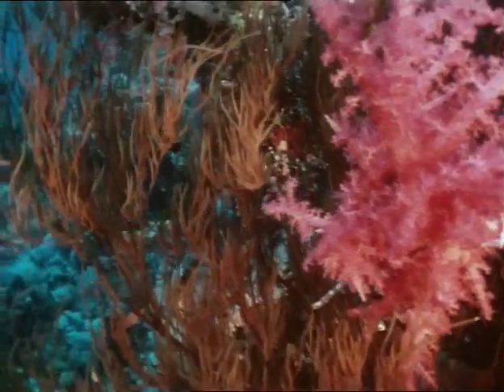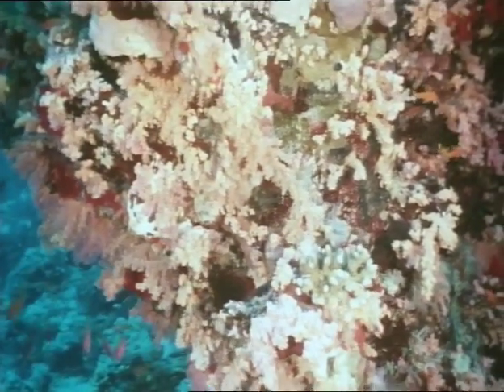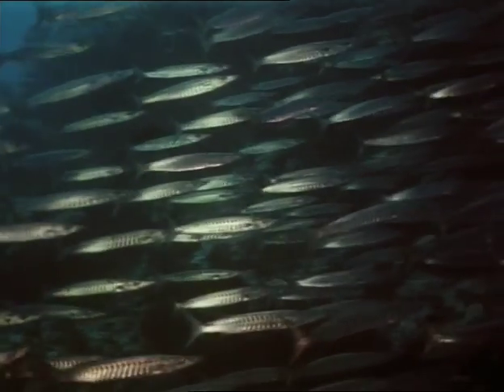Around Ras Muhammad, the marine creatures have created an ideal environment for themselves, where form and adaptation have reached perfection. Here, a natural balance exists. From the smallest microorganism and tiny fish, through huge schools of barracuda, to the hammerhead shark.